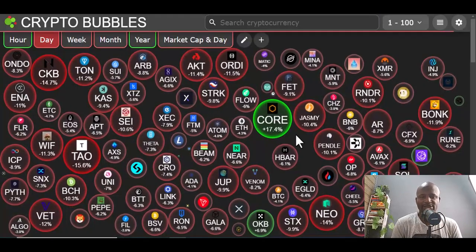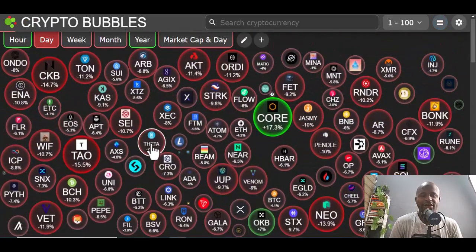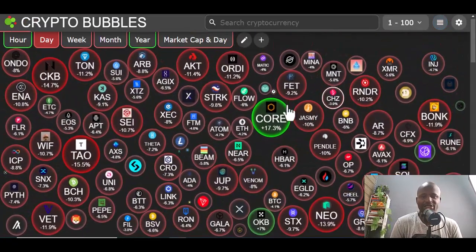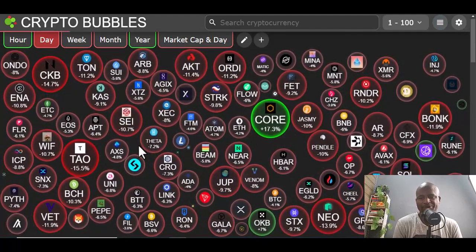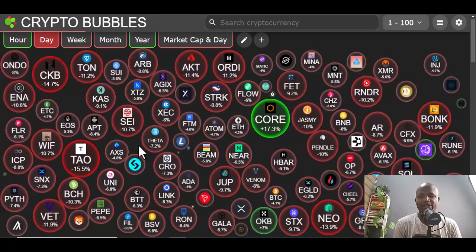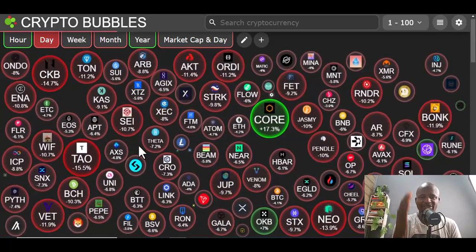You can see the crypto market on Crypto Bubbles — a lot of red. Within this you are looking for opportunities to see which coins have fallen down a lot. We are going to use two or three tools that can help you create this opportunity.